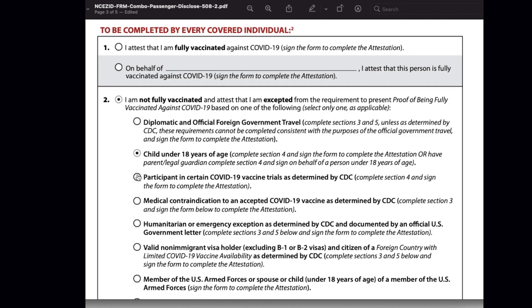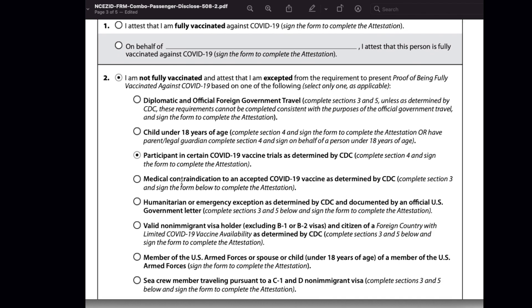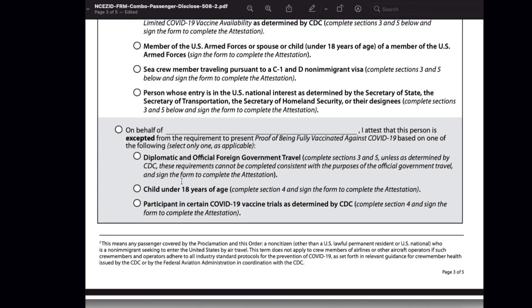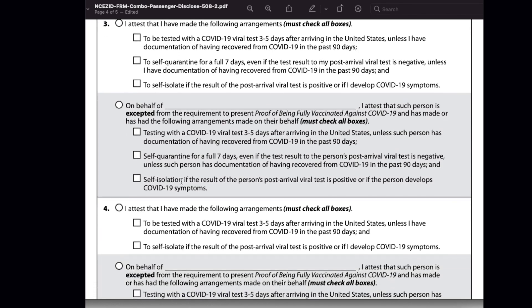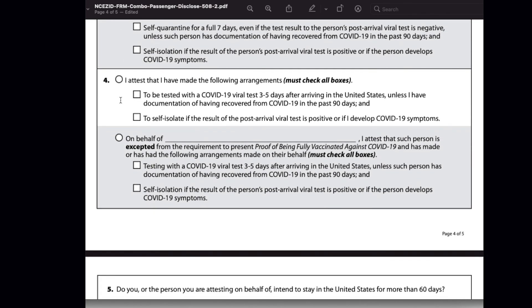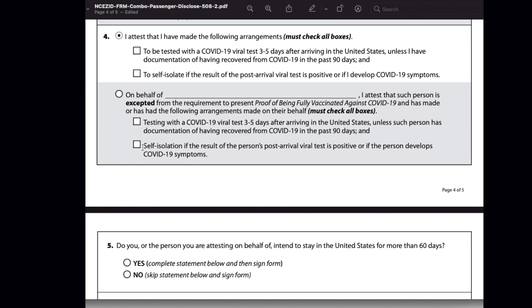If you fall under either of these two categories — a child under 18 years of age or a participant in certain COVID-19 vaccine trials — then you can directly go and fill Section 4; you do not need to fill Section 3. In Section 4, you are basically agreeing to be tested with a COVID-19 viral test 3 to 5 days after arriving in the US, and you are also agreeing to self-isolate if the test is positive.